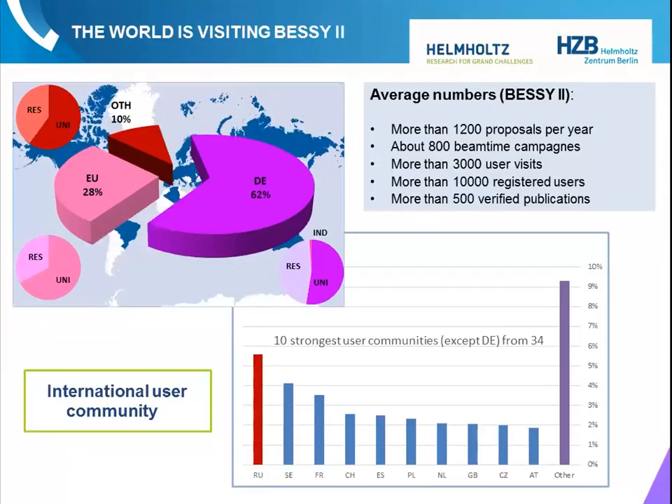So what are we doing? What are we good for? We serve a large scientific user community — more than 3,000 user visits per year from scientists all over the world. In our case, since we are in Germany, about 60 percent come from Germany, 30 from the European Union, and 10 from other countries. These users perform around 800 beam time campaigns per year and we produce more than 500 scientific publications per year. The European synchrotron community has about 25,000 users.